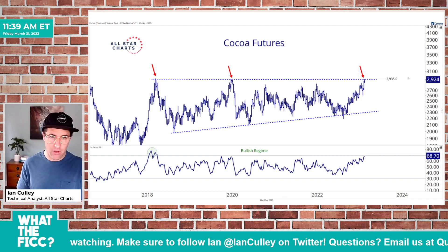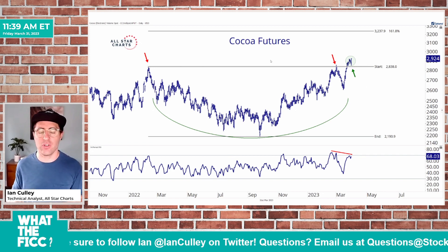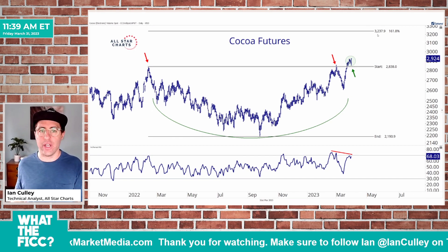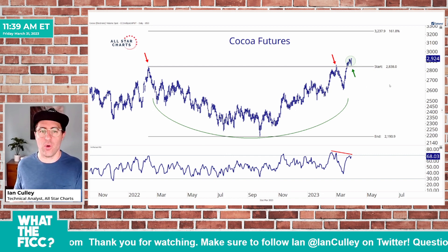Instead of using the 2935 level, I want to use the pivot lows — a little below that level, let's call it 2825. That level also marks a major breakout level from this year-long base, going back to the early 2022 highs. If and when cocoa futures close above 2935, I like it long towards 3240, with my protective stop below 2825.